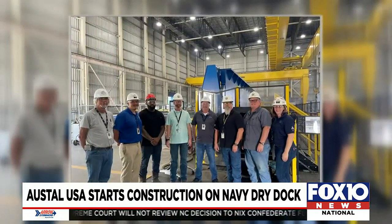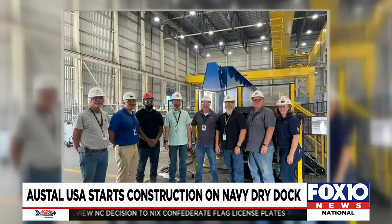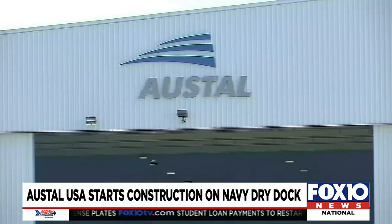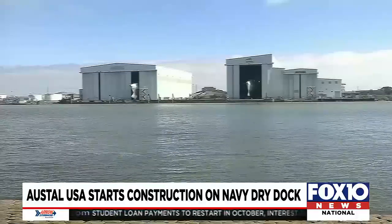The USA started construction on the Navy's artillery floating dry dock medium at the company's Gulf Coast ship manufacturing facility last week.